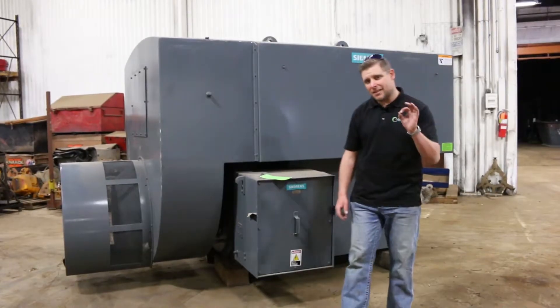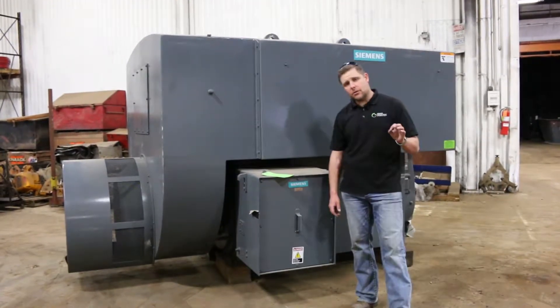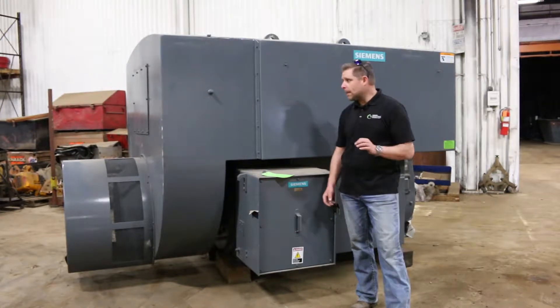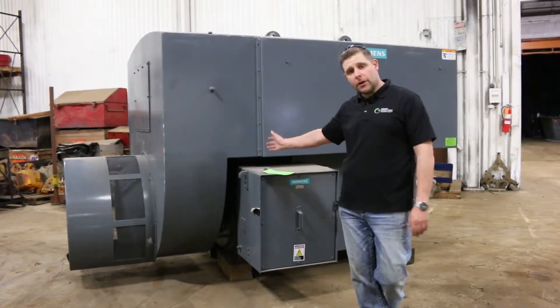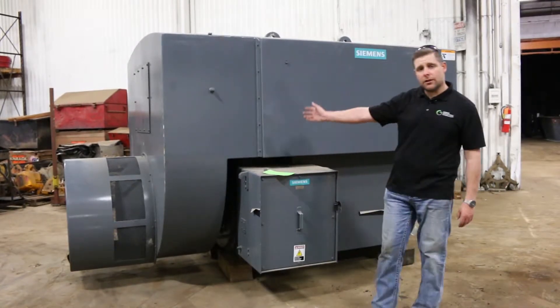So if you're just looking for a frame 6813, 4,000 horsepower, 3,600 RPM, new in 2011, never energized, electric induction motor, please give us a call here at the office.